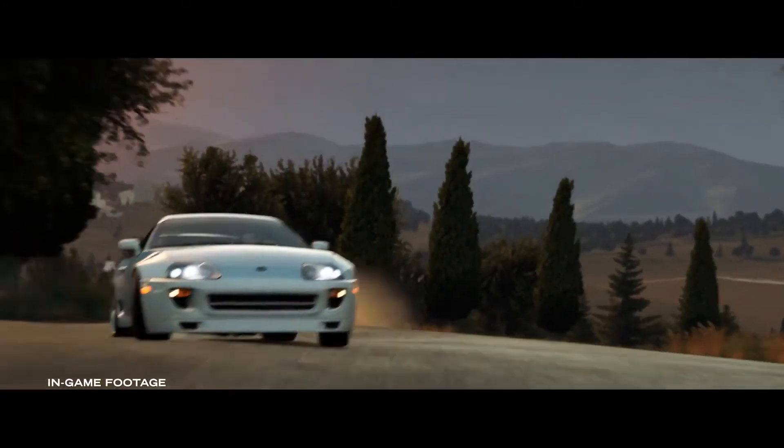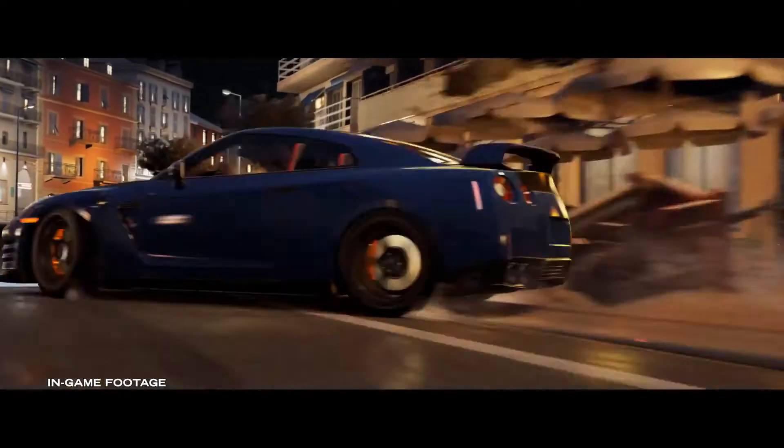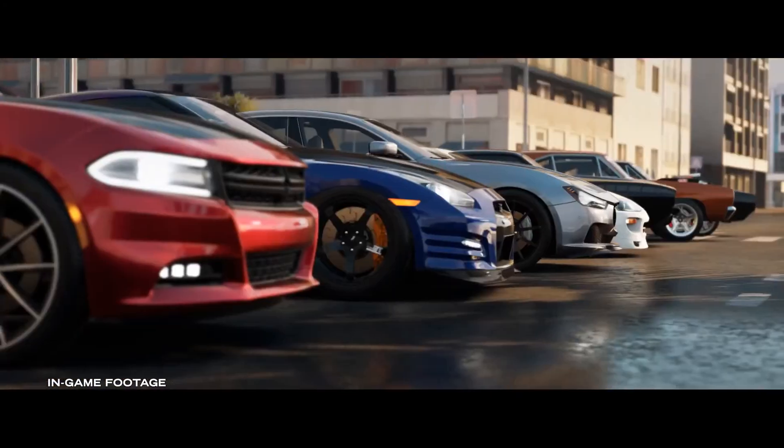Not just the graphics and the clarity, but the way the cars react, the way the suspension reacts, the way the cars power slide through a corner. These were cars that only the cast and crew ever got behind the wheel of, but now millions can get behind the wheel of the Furious 7 vehicles.